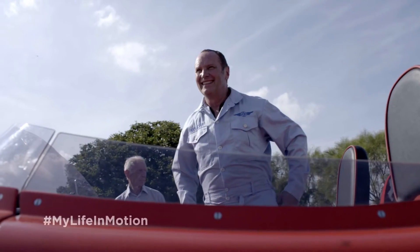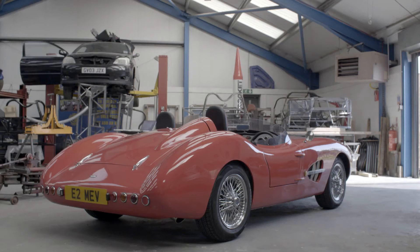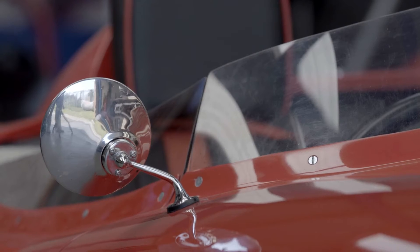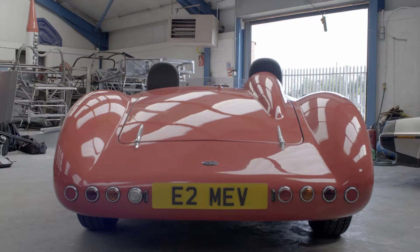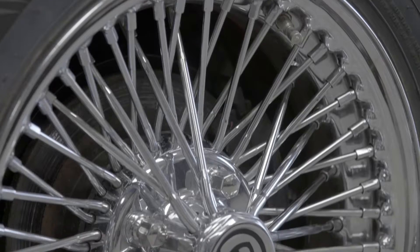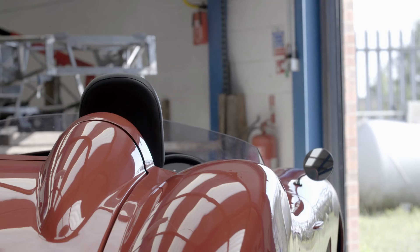I'm Stuart Mills, and I'm a kit car designer. A kit car is something that you build from scratch. You'd need to be a little bit of an eccentric to drive these type of cars. Everyone's shocked at seeing these unusual vehicles on the road. They're certainly not everyday machines, so it's great to see their faces. They wave to us.